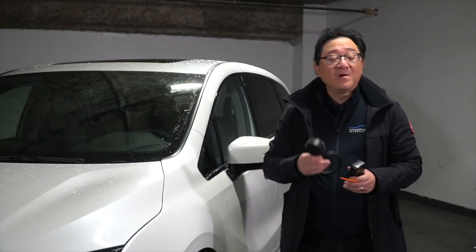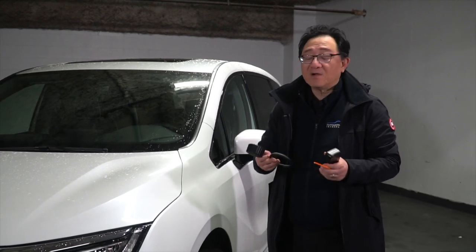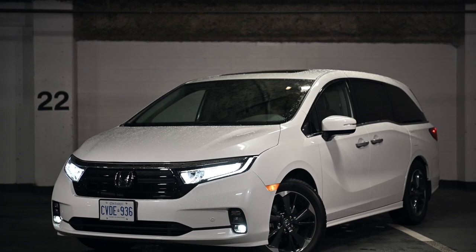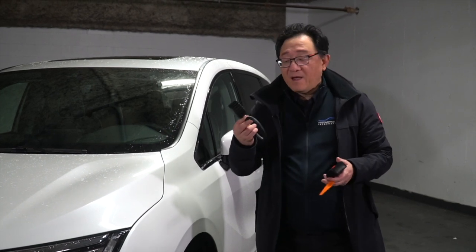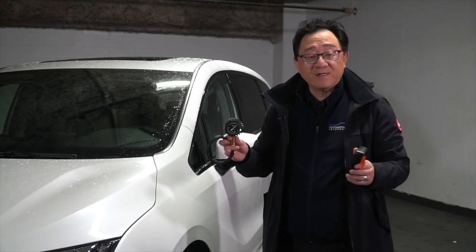I'm going to talk about why I think minivans make more sense than SUVs. But before I do that, let's do a quick engineer's audit on this new 2022 Honda Odyssey, which I am really enjoying. I'm going to first make sure that the tire pressures are okay. I did that already and adjusted the tire pressure for all four tires by about 2 psi or so, so that's all adjusted.